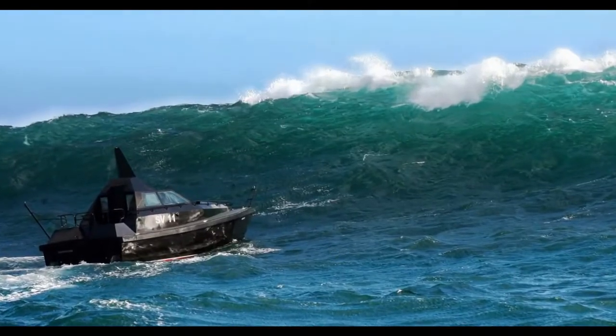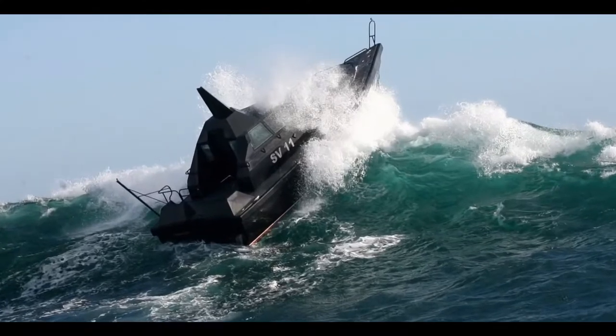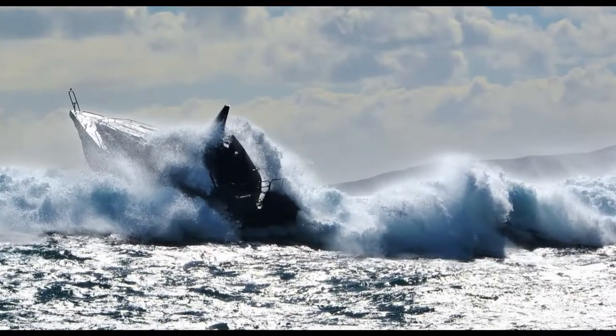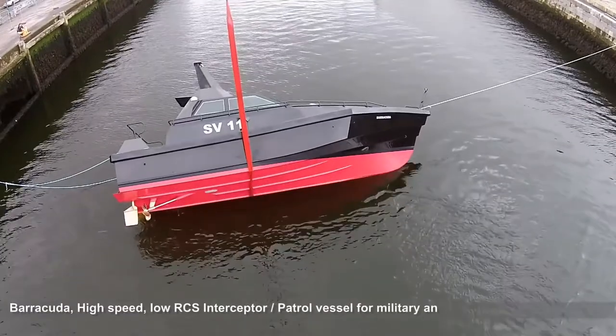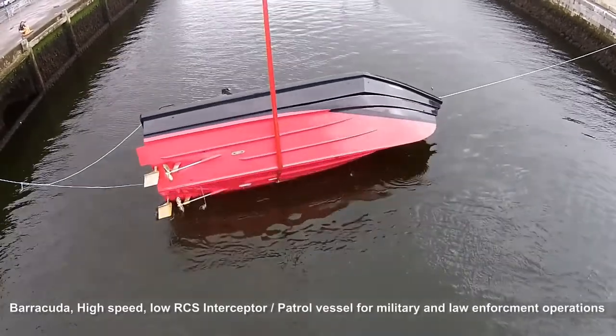This test is in preparation for the rough weather sea keeping trials that we will undertake in the coming months. During these trials Barracuda will be tested in large breaking waves up to six meters in height. Should she be caught broadside and capsized, she needs to be able to recover and self-right herself.